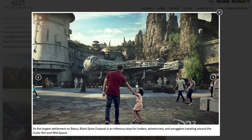The largest settlement on Batuu, Black Spire Outpost, is an infamous stop for traders, adventurers, and smugglers traveling around the Outer Rim and Wild Space. If you look closely at this picture, there are stormtroopers just kind of positioned around, people joking around with their friends. It's not nearly as crowded as it's probably going to be on opening day.